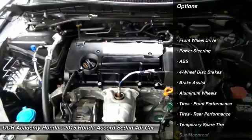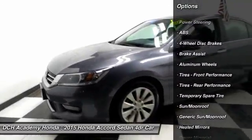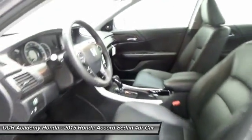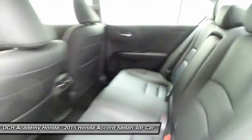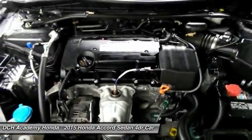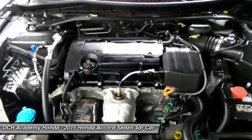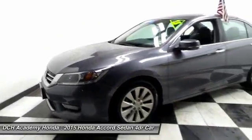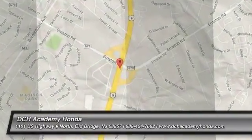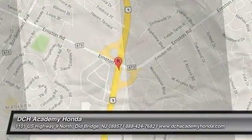It features dual-zone climate control, rear air conditioning, HomeLink garage door opener, heated mirrors, and a leather-wrapped telescoping steering wheel with radio controls. The premium 360-watt sound system includes a subwoofer, CD player, auxiliary jack, USB port, Bluetooth, and XM satellite radio.